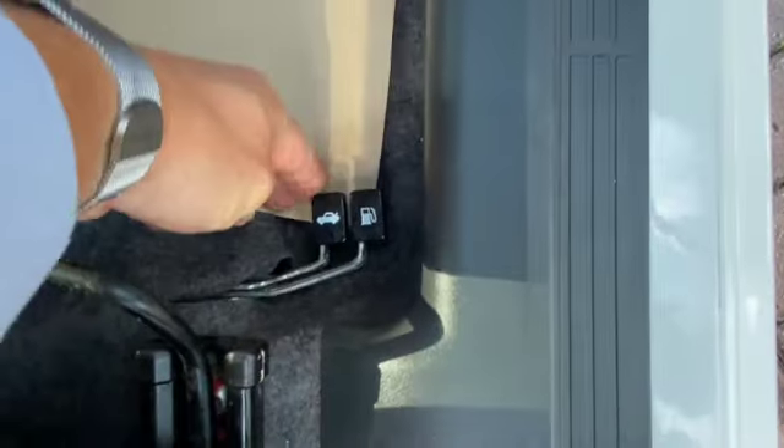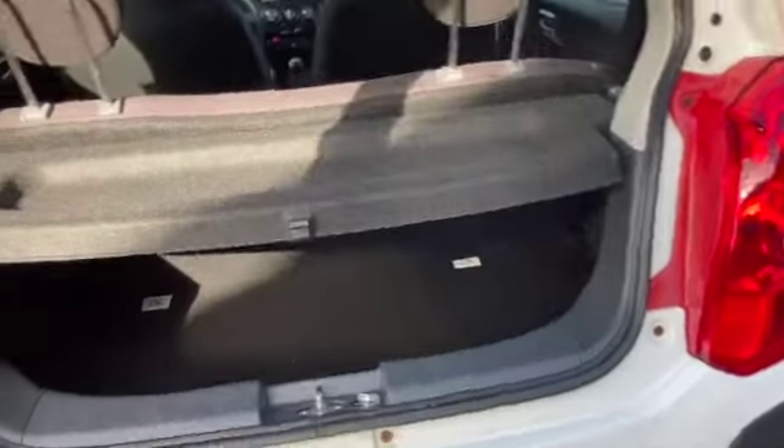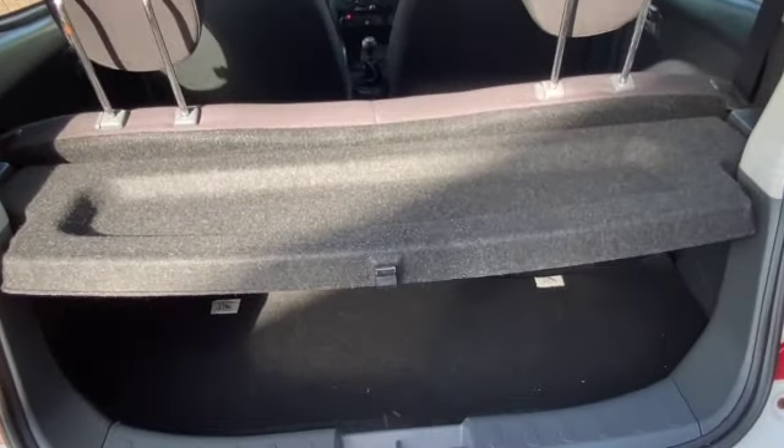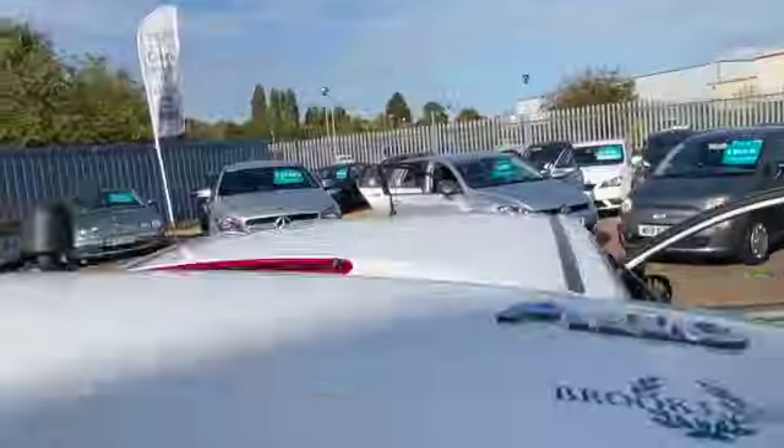There are two levers down there — one for your boot and one for your petrol flap. Let's quickly show you inside the boot. Hopefully you can also hear the parking sensors just beeping away because I have switched them on. There's your spare wheel and all the tools, and your parcel shelf.